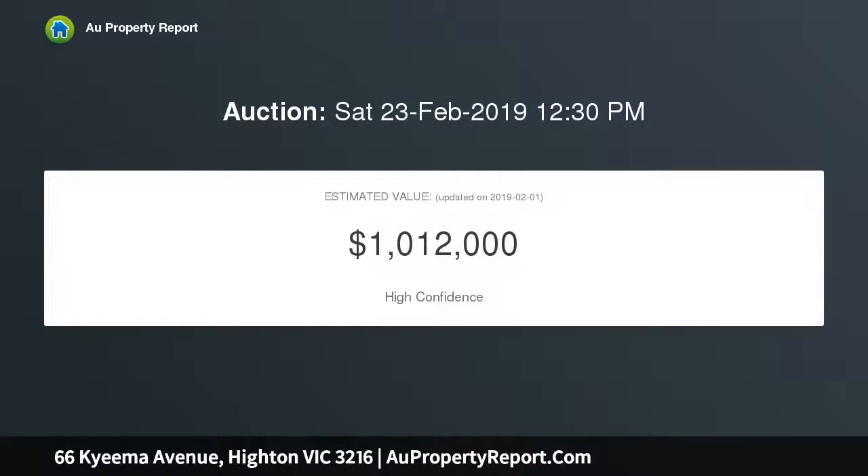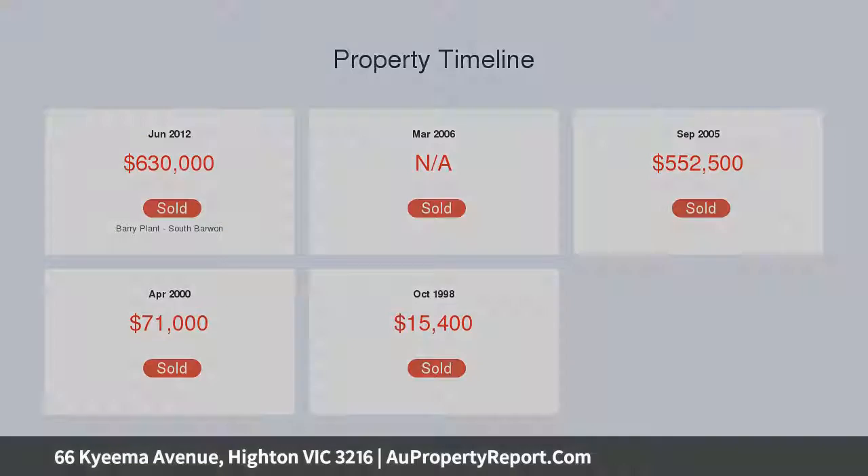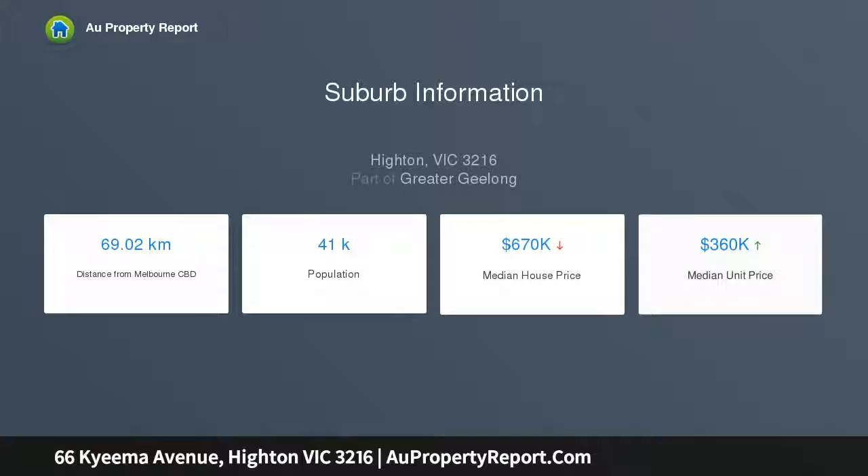Families are taken great care of with a selection of schools only a short drive away, including Montpellier Primary School and the Christian College campuses. The Variable Hills shopping plaza is within close reach, while the nearby Highton Village provides you with an array of charming cafes and boutiques.